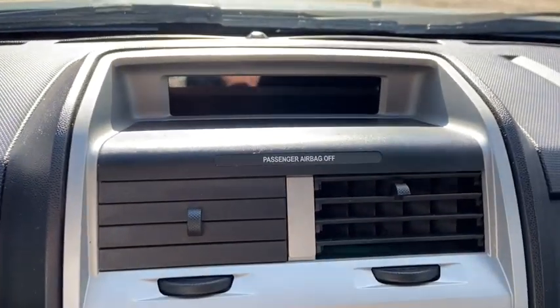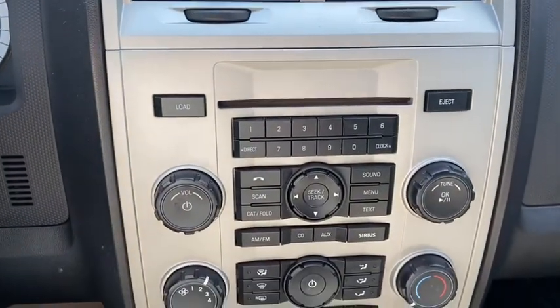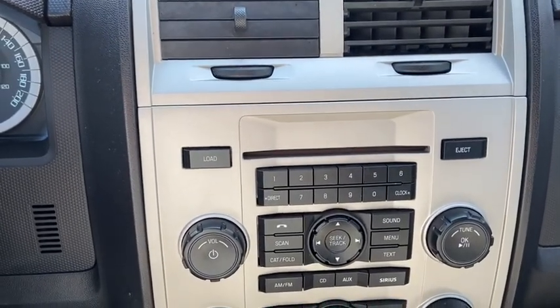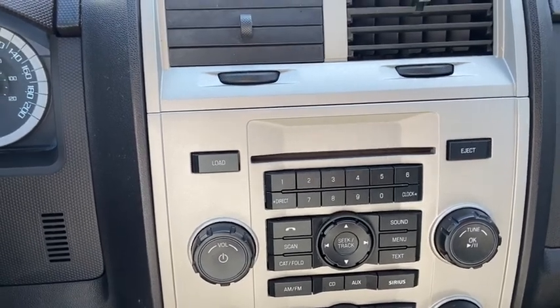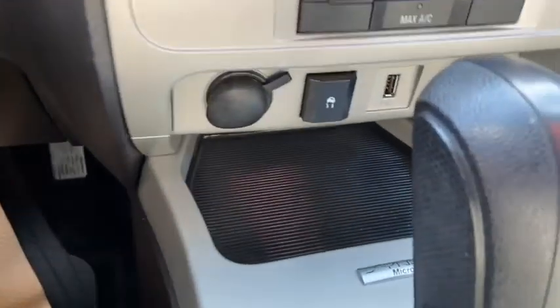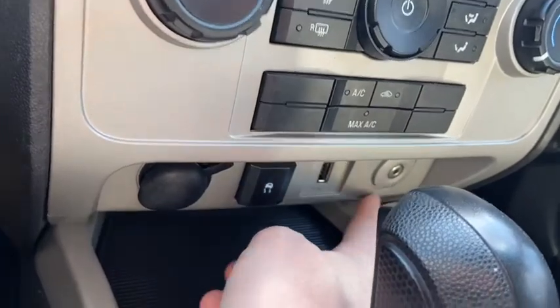In the middle you have your display up top which gives you your time as well as your external temperature and your compass. Down below you have your stereo system which gives you AM/FM radio as well as satellite radio. You also have a CD player with USB and auxiliary input. Down below that is the climate control. Underneath you have your plug-ins including your 12-volt outlet, USB plug-in, and auxiliary input.